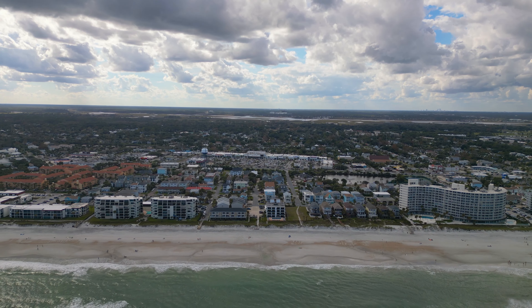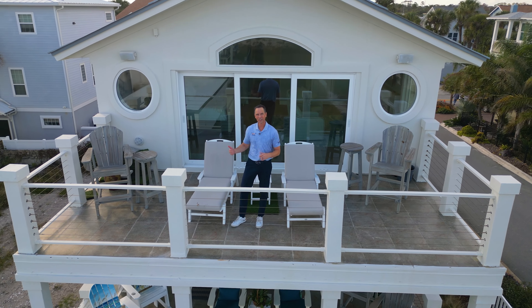This property is an absolute stunner, remodeled top to bottom in 2022. New wood floors, new kitchen, new bathrooms — you name it. This home is turnkey, ready to go, and a short stroll to catch sunrises in Jacksonville Beach. This is not to be missed. Let's take a look.